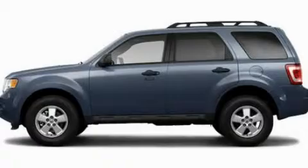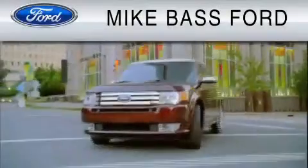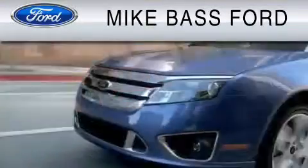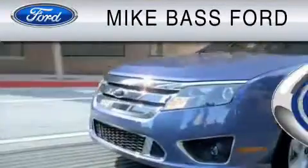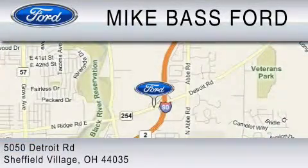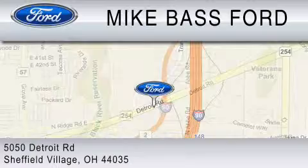This vehicle is sure to sell fast. Call and arrange your test drive today. Mike Bass Ford is dedicated to do everything possible to ensure that the experience you have selecting your vehicle is as pleasant as possible. We are located at 5050 Detroit Road in Sheffield Village.